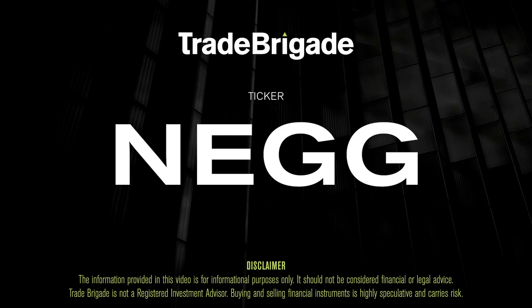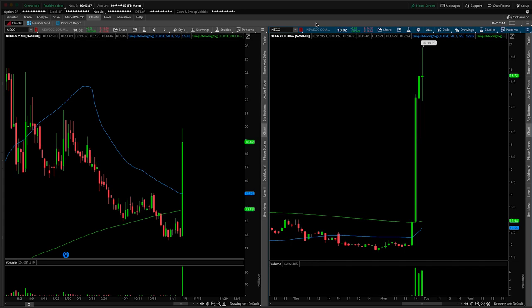What's up, traders? Matt from the Trade Brigade here doing a technical analysis on ticker symbol NEGG for Newegg. On the left-hand side we have the daily time frame, and on the right-hand side the 30-minute intraday time frame.